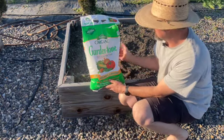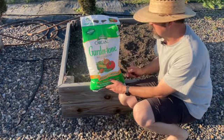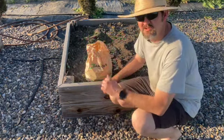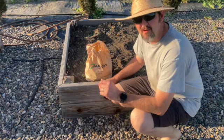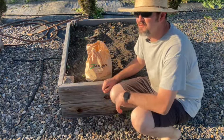We amended it with Espoma Garden Tone — it's good for herbs and vegetables. Smells bad, works good. We usually like to plant about mid-April, and we're a little behind this year. We did have a cold snap.